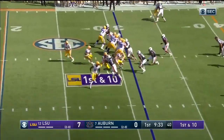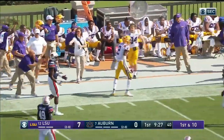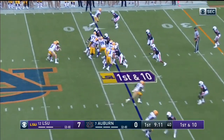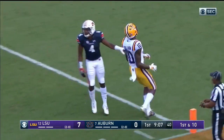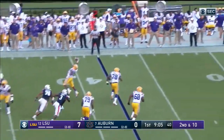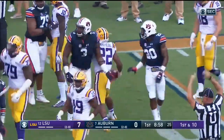Edwards-Hilaire behind Burrow, he fakes it and comes up firing deep — man out there, did he keep his foot in? Yes he did! And Burrow on play action, going deep to the near sideline and completes it. Intended and he's still firing — almost overshot Edwards-Hilaire but he made the one-handed catch for a first down.